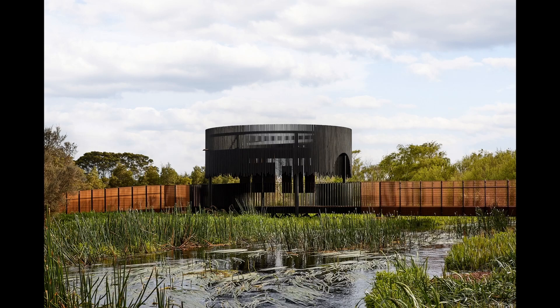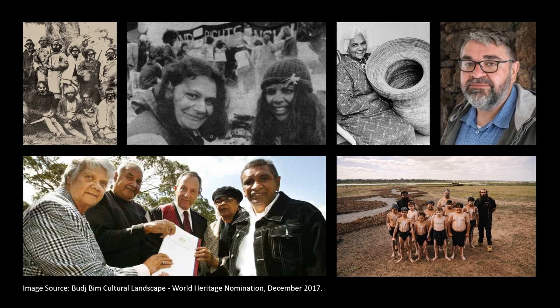Their culture and connection to the country has endured despite colonisation, and they have fought a long battle to win the native title. I want to pay tribute to their exceptional leaders — past, present and emerging — who have instigated and engaged us for this project.